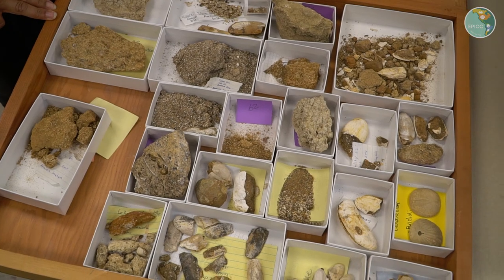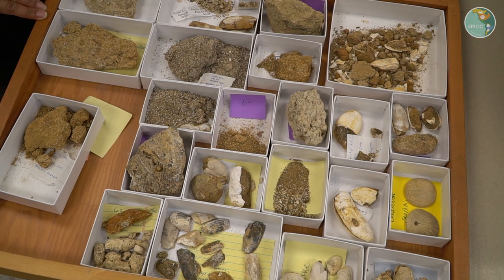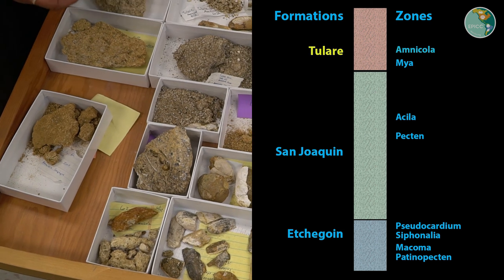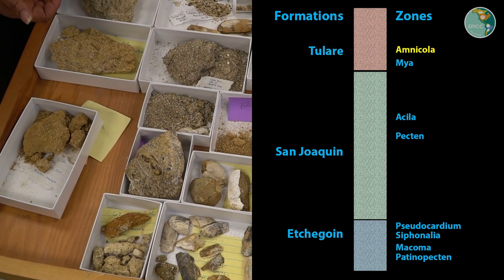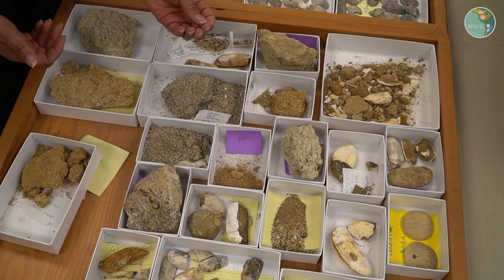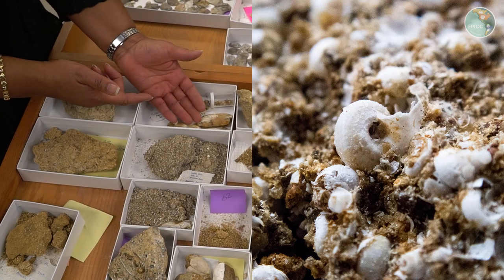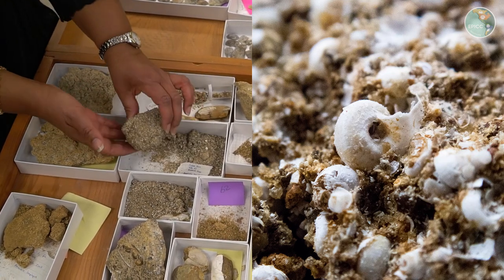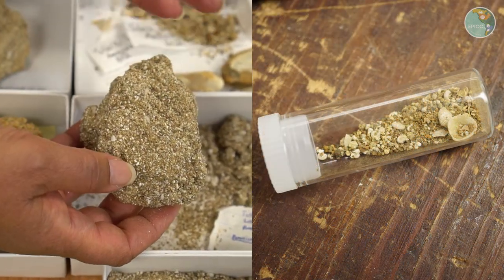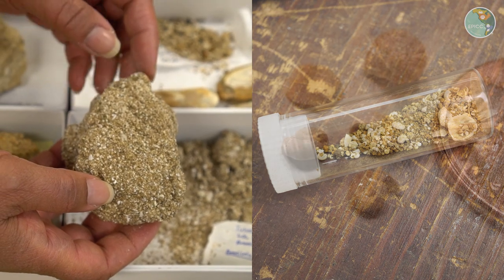The youngest formation that we've studied in the Kettleman Hills is called the Tulare Formation, and the zone that we've described is called the Amnicola Zone. It's named for a very small species of gastropod that you can barely see with the unaided eye. But when we find it in the Amnicola Zone, it's usually in the sandy units where it's just chocked full of the shell of that snail, Amnicola.